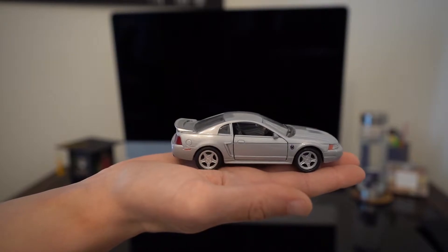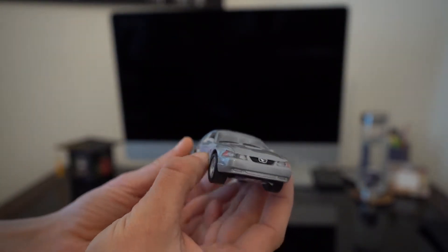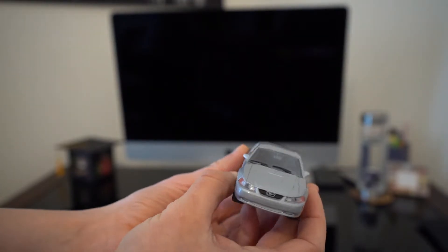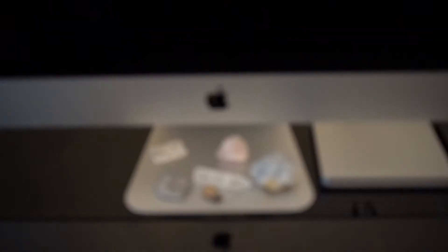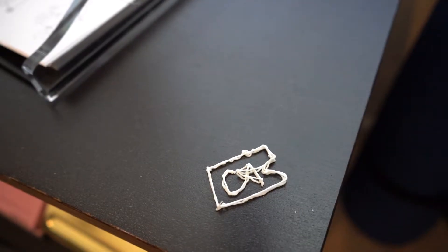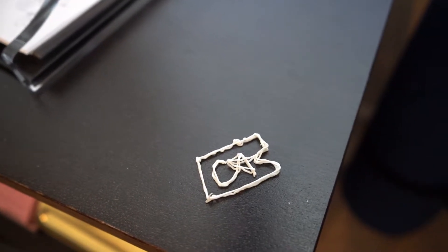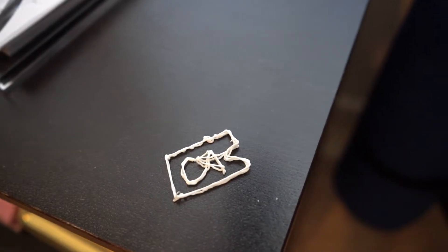Next to my graduation cap, I have a little toy car. This is the first car I had — my old Mustang — so I keep that on my desk. Going in a little closer on my computer, I have little trinkets. I went to a conference where they had 3D printing, and this one was made with a 3D printing pen, so I made it with my initials.